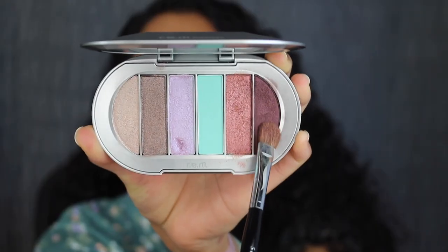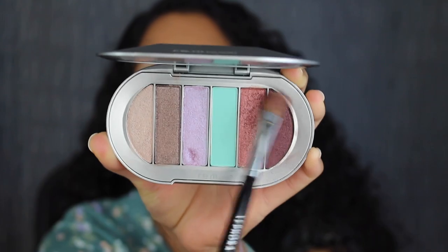Taking the flat brush, I'm going to flip it over and dip into the shadow in Hot Pants. There's a tiny bit of fallout. I'll pack this on my outer V for a little bit of depth. That plum shade is stunning. Taking that first brush, I'm going to blend out any harsh lines.